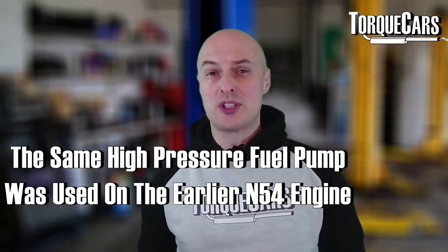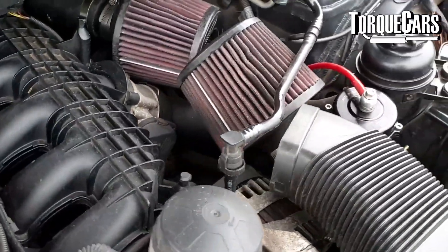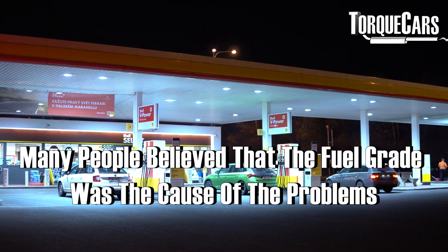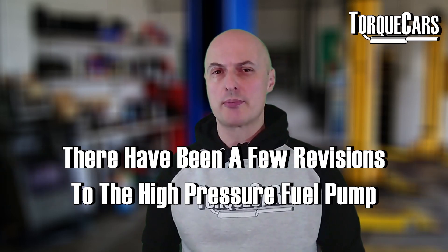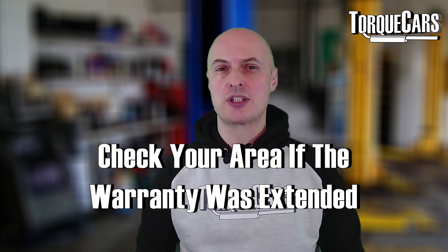On some models there is a problem with the high pressure fuel pump. The high pressure fuel pump was initially the same one used on the N55's predecessor, the N54, which had lots of problems and issues. A lot of people put the problems down to the fuel grade used, but there have been a few revisions to the high pressure fuel pump over the years, and even some of the more recent versions are still subject to failures. Check in your area to see if the warranty was extended, and if you're getting issues have a chat with your local dealer to see if it's something they can address.